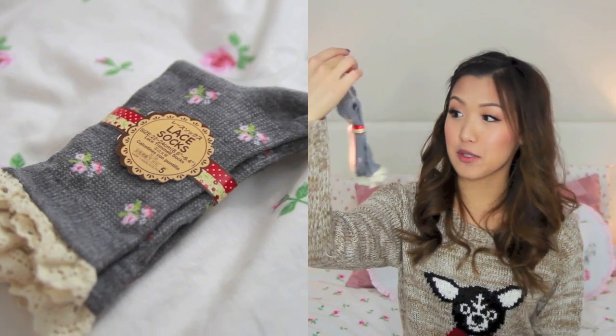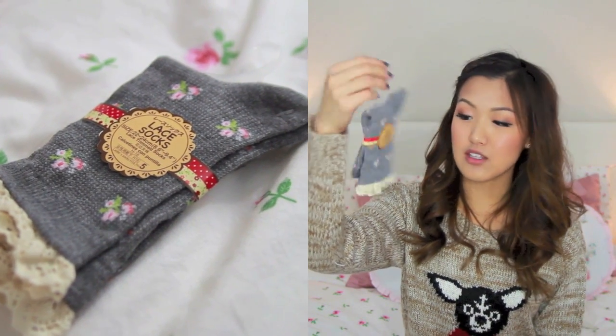Next thing are socks. I thought these socks were super cute — you can find cute socks anywhere. They're so comfy. I really like fuzzy ankle socks, fuzzy high socks, and leg warmers. It's just perfect for the wintertime, so I thought these would be cute for stocking stuffers.